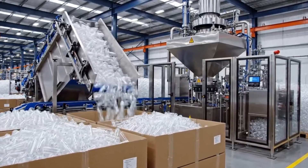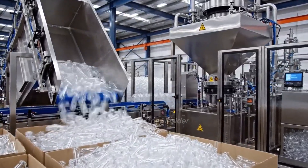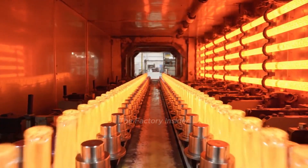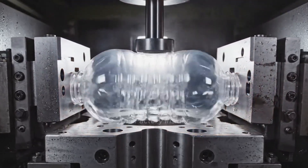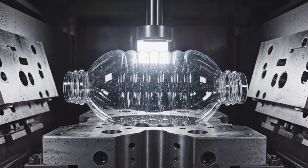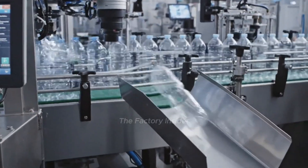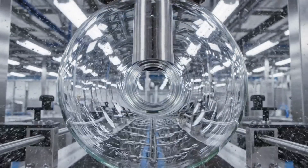PET preforms arrive ready to become premium pomegranate juice bottles. Infrared ovens heat preforms to perfect molding temperature. High-pressure air transforms preforms into bottles in under one second. Vision systems inspect every bottle, rejecting any defects instantly. Ionized air rinses ensure bottles are perfectly clean before filling.